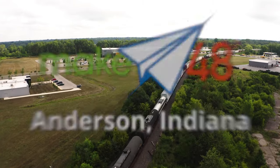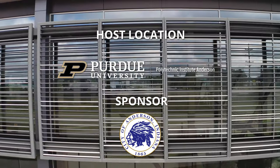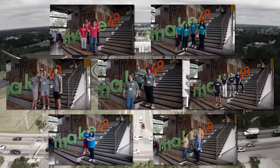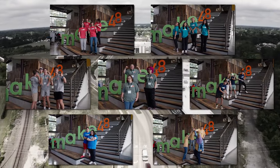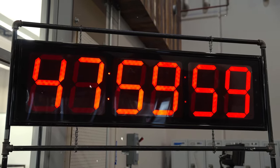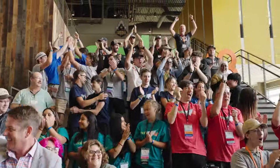Our second stop for this series of Make 48 brings us to Purdue Polytechnic in Anderson, Indiana. This fully inclusive space will host seven teams of high school students who will be given a design challenge in the category of outdoor furniture. In just 48 hours, they will present their prototypes to a panel of judges to see if they will be lucky enough to move on to compete at nationals.